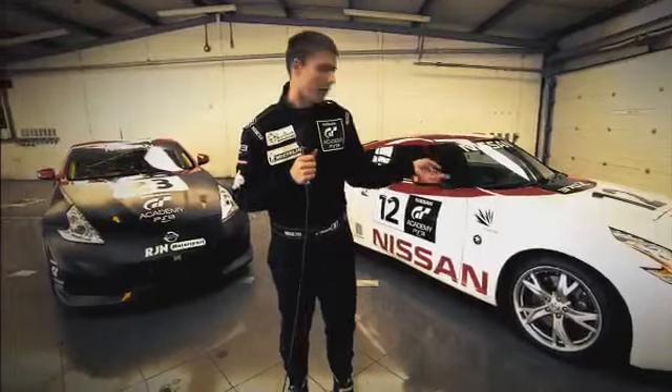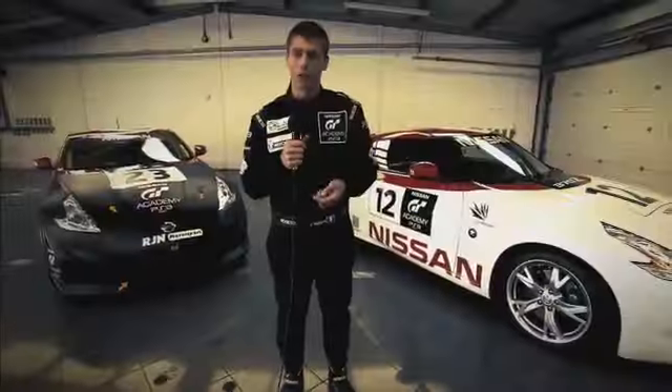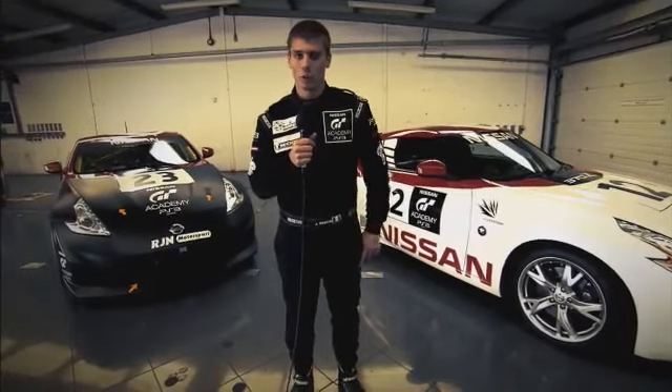Here is a standard Nissan 370Z. And here is a GT4 car. There are two main differences. First, the weight — the GT4 car is around 200kg less than the stock car.